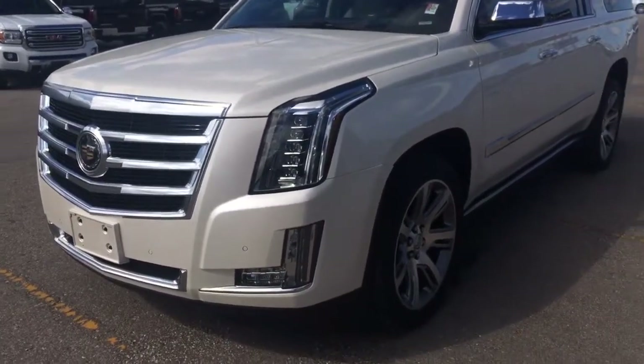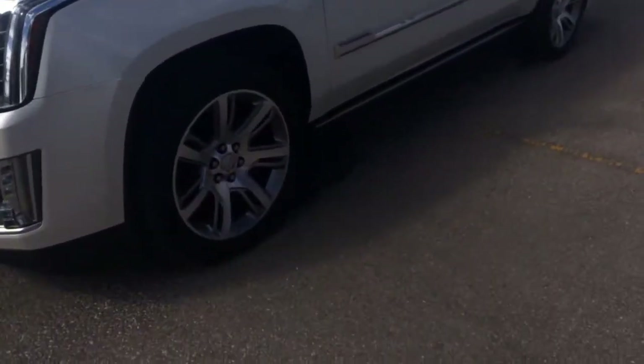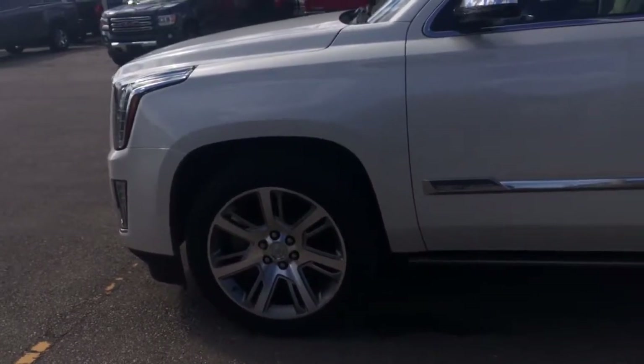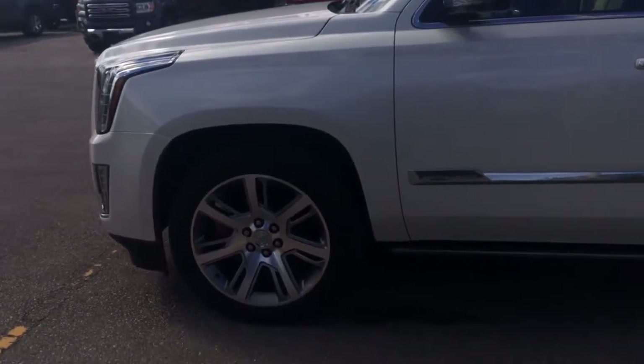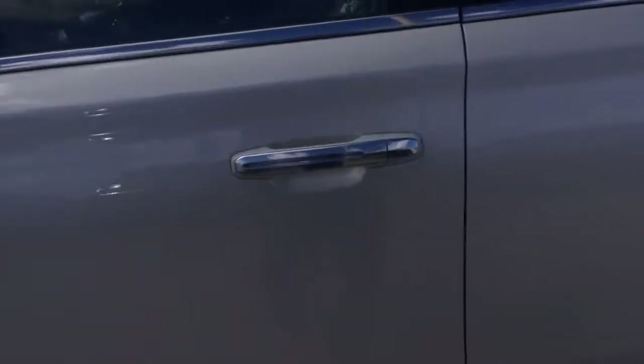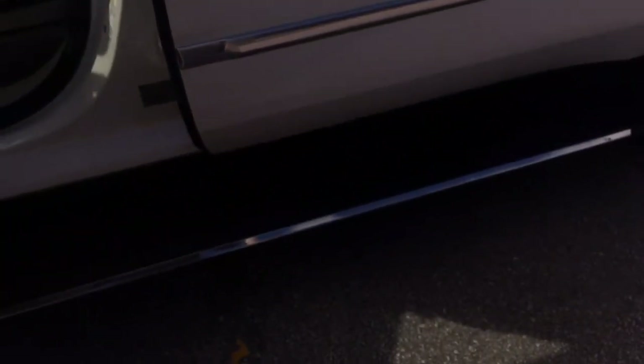Under the hood, a 6.2 liter V8 engine — super powerful. This one is equipped with Command Start, so I'll just go ahead and start it up for you. Take a look inside and I'll show you the drop-down steps.